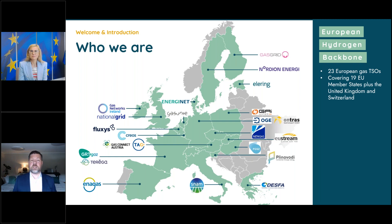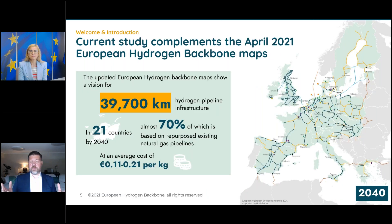As gas TSOs today we are transporting predominantly fossil fuel, so we need to ask ourselves: what is our contribution and role for the future energy system? We do have quite some things to bring to the table — namely a Europe-wide infrastructure in place that can be put to use for hydrogen. That was the starting point. We wanted to show how this logistical question can be addressed. We did two studies already on the infrastructure side, and most recently published in April.